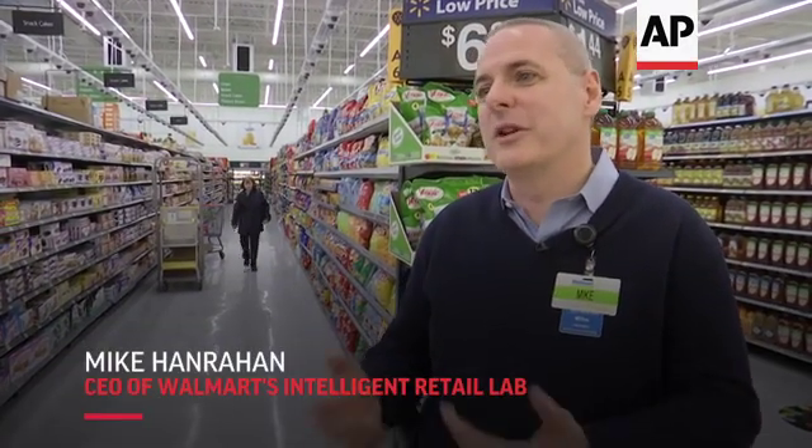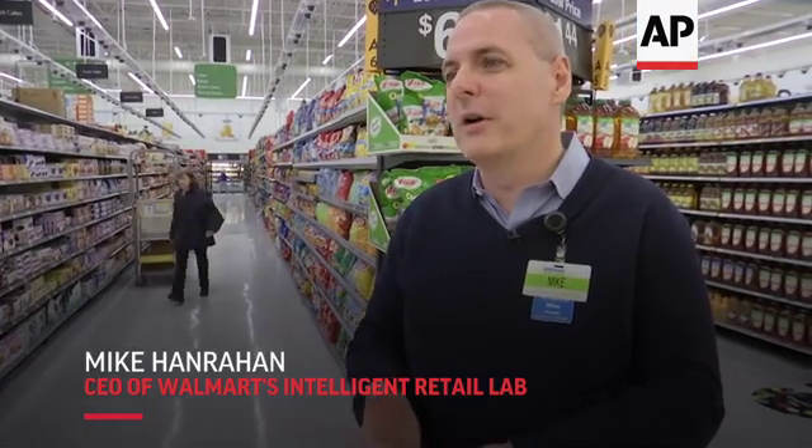We've turned this store into the Intelligent Retail Lab, which is Walmart's investment in AI in the retail space. This is going to be a space where we explore, discover, and figure out exactly how we can use AI in a very broad way across the Walmart network.